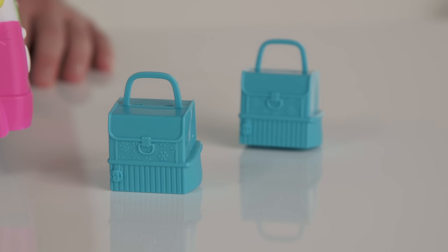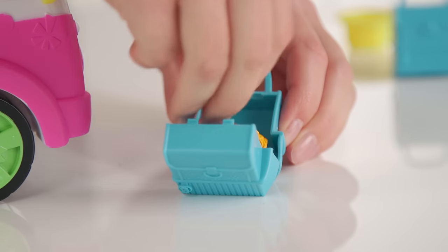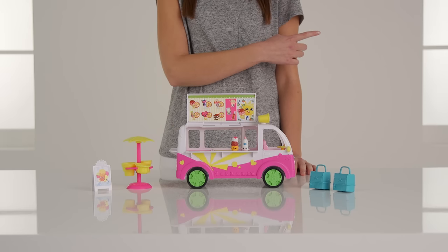Also included in the set are these two exclusive cooler bags, giving you even more places to hide your Shopkins. If you hover over the video and click on the information button on the right hand corner of this video, you can find out more.